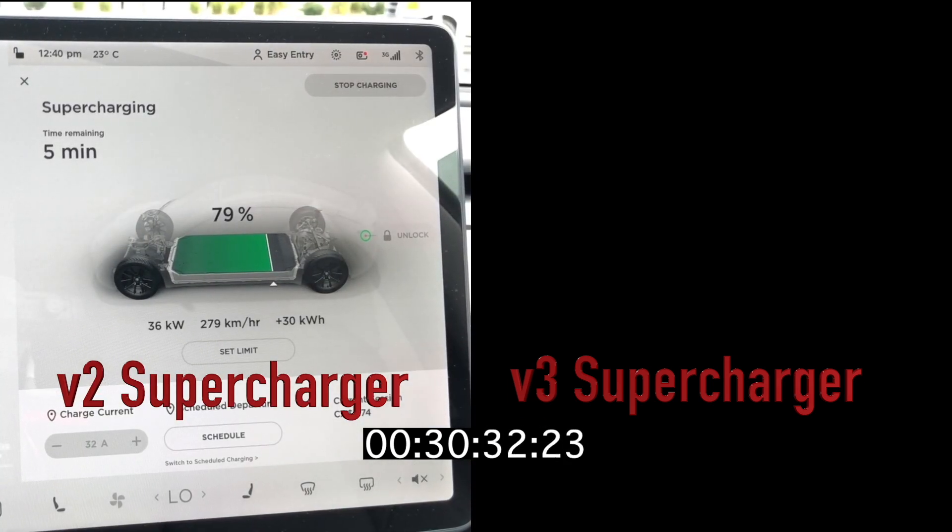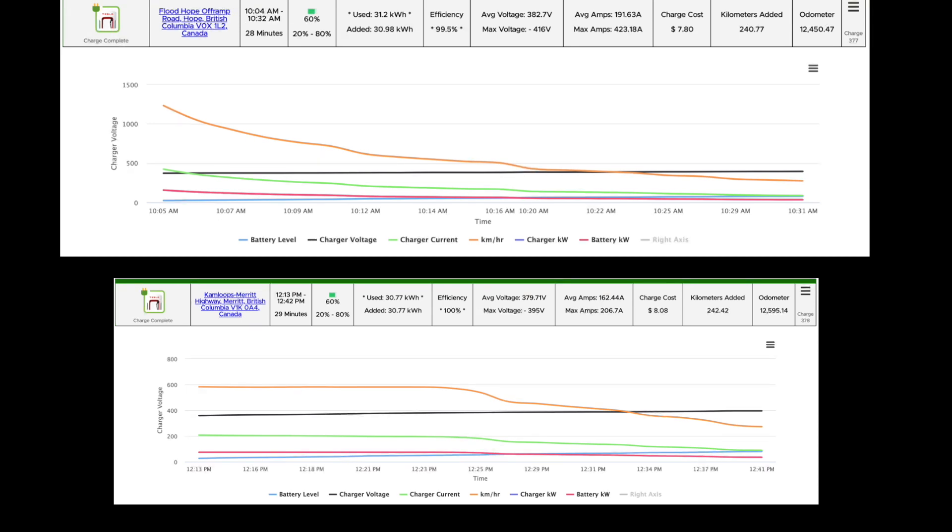When I got to the Hope charger, there were only one or two people there. But at the Merit charger, I had to wait and it was completely full. Looking at the charging curve, the V3 is at the top and the V2 is on the bottom. The V3 dropped off right away from its peak charging rate and gradually declined until it finished. Whereas the V2 held 74 kilowatts for a sustained time and then gradually dropped off until it completed the charge.